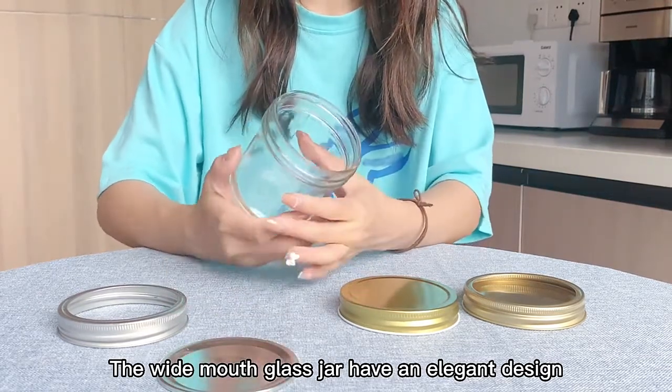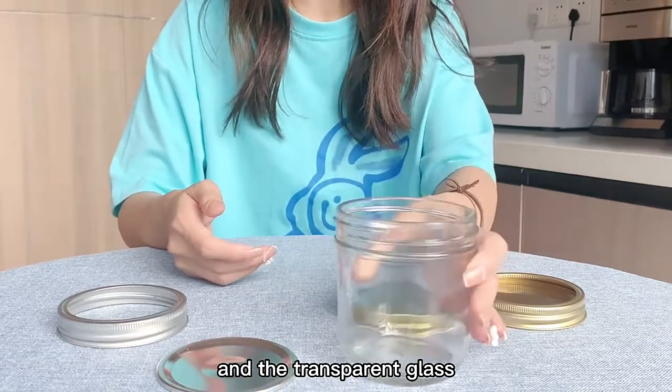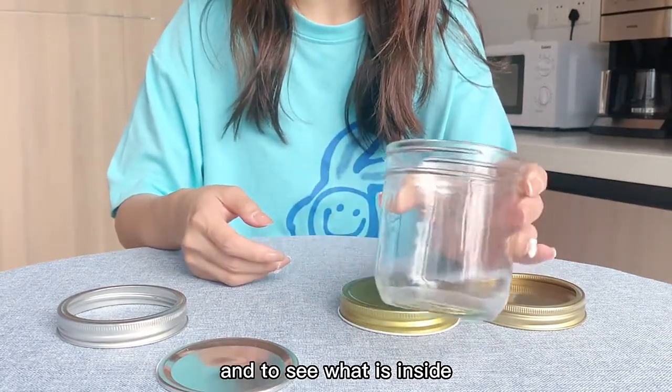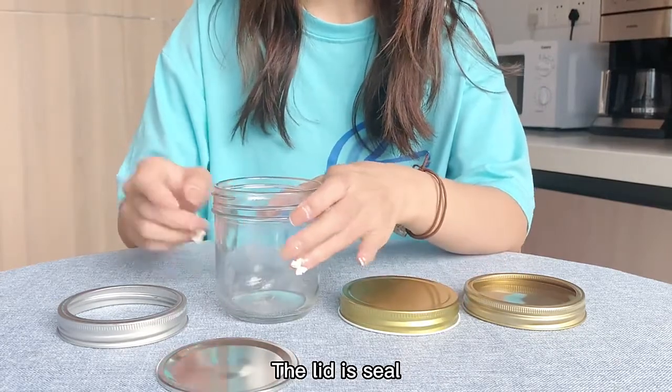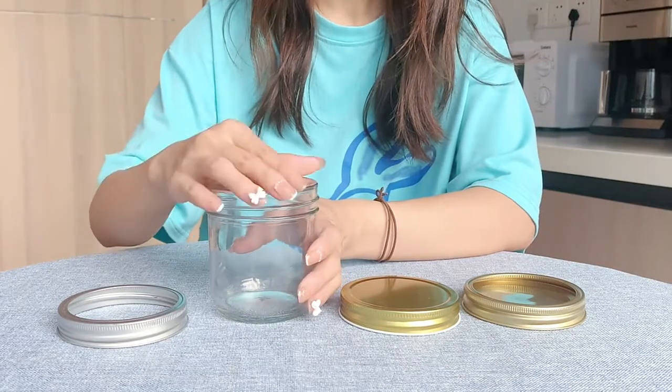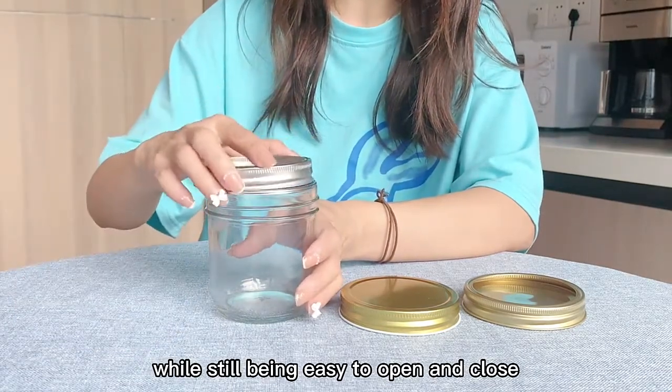The wide mouth glass jar has an elegant design and the transparent glass makes it easy to see what is inside. The lid is sealed tightly to prevent leaks and preserve foods, while still being easy to open and close.